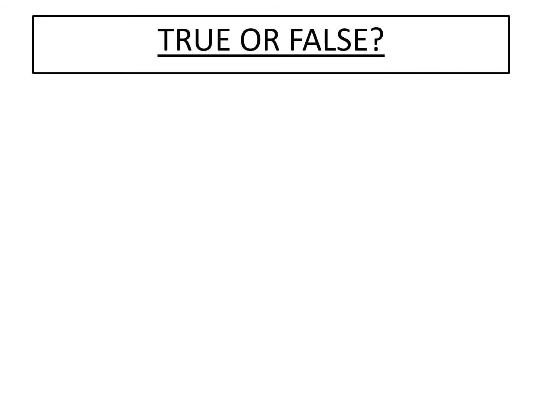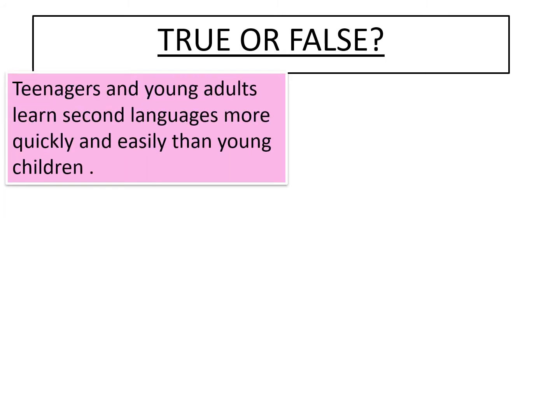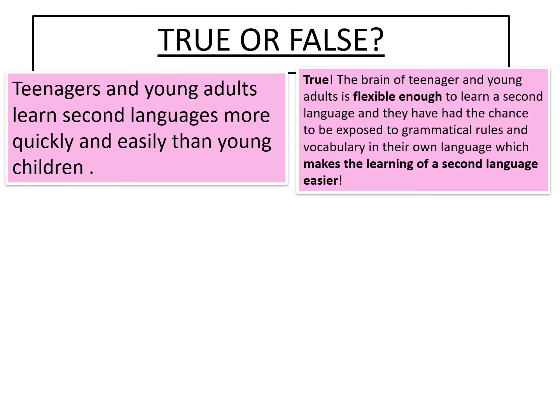To start us off, you will see three statements about languages on the screen. After I read each one out, you'll have a few seconds to decide if you think it's true or false. Number one: teenagers and young adults learn second languages more quickly and easily than young children. This one's true. The brain of teenagers and young adults is flexible enough to learn a second language, and they have had the chance to be exposed to grammatical rules and vocabulary in their own language, which makes the learning of a second language easier.